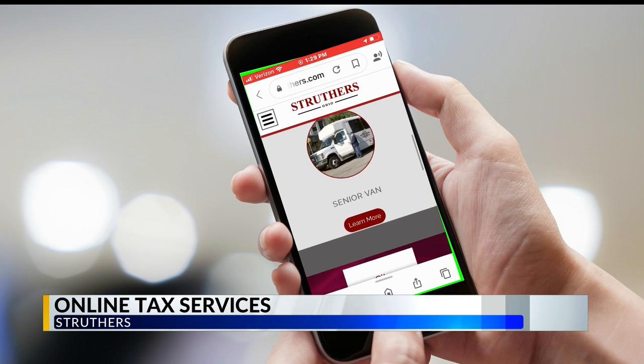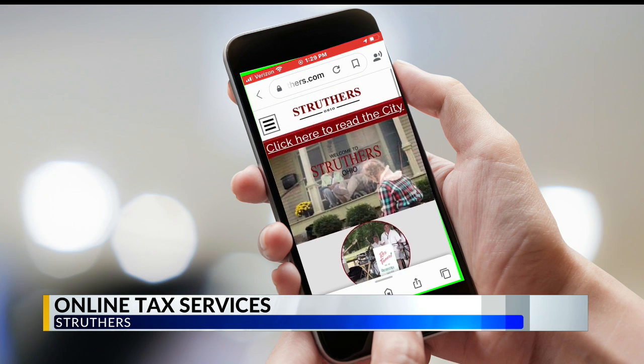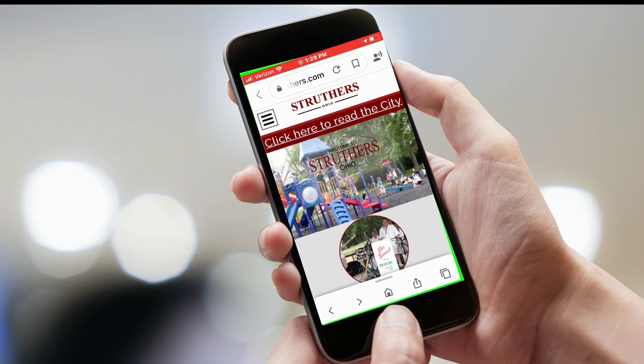Now they can file the return and make online payments through the city website. Struthers has a 2% income tax for city residents and those who work in the city, and it's offering this easier way to file those taxes.